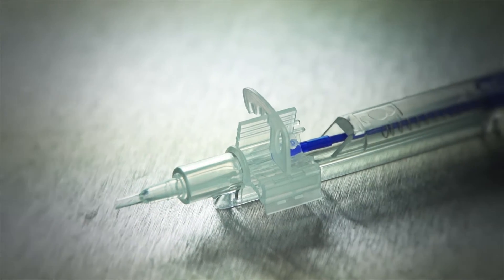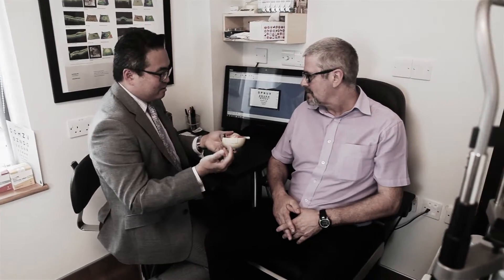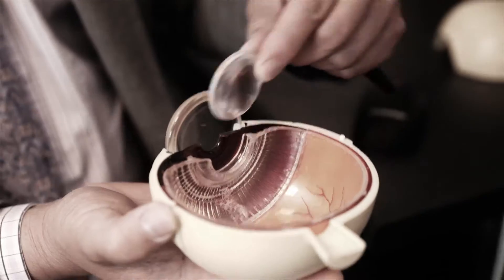The pre-loaded injection system allows the lens to be injected very safely, and when the CT Lucia enters the eye, it unfolds very gently. It is easy to centre. The heparin coating means that I'm not waiting for the haptic to unstick from the optic, and this really improves the workflow in my surgery.